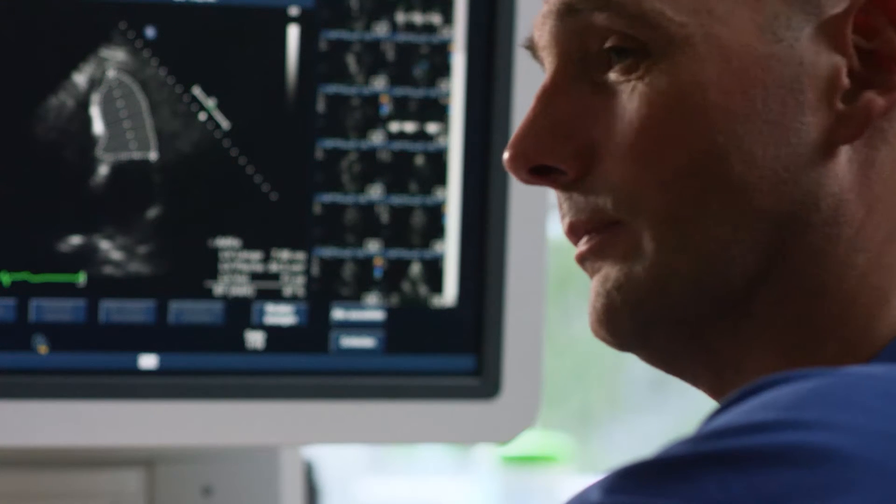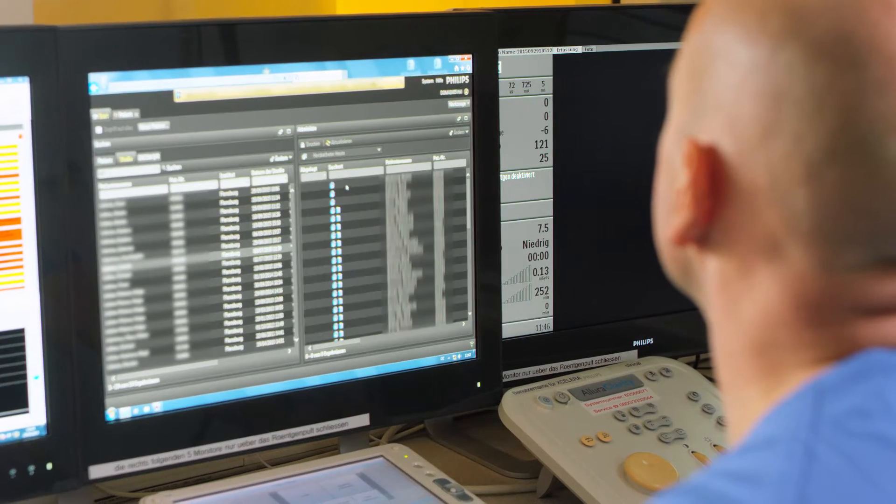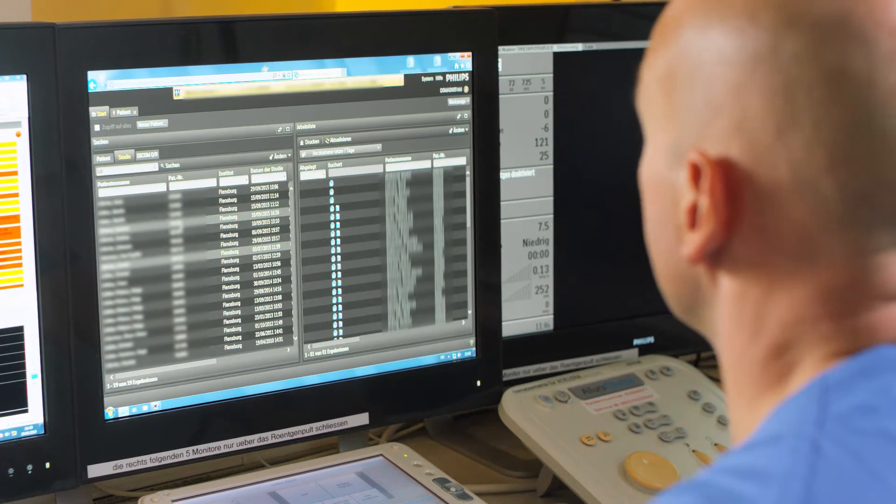The web-based version is easier to share with people, so we can give anyone in the hospital easy access without installation on the workstations. I like it very much — it's well designed, it's clear, the performance is very good, and it's easy to use.